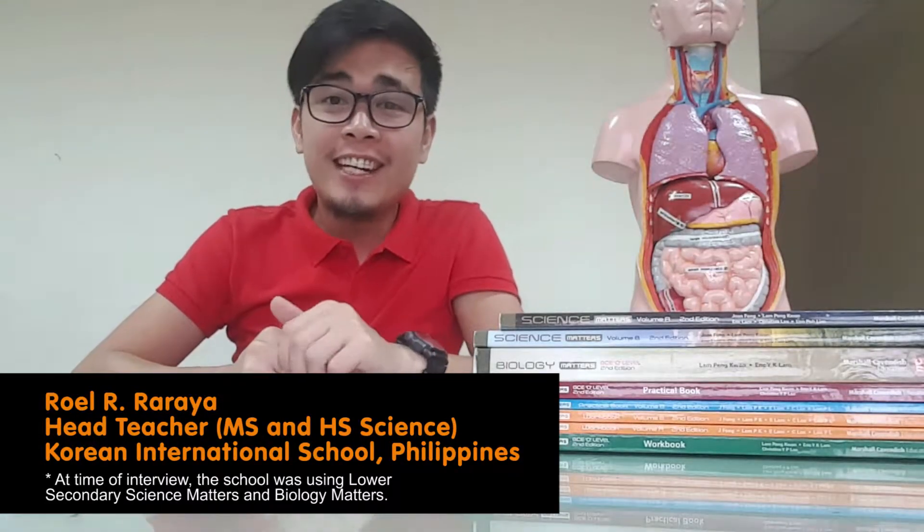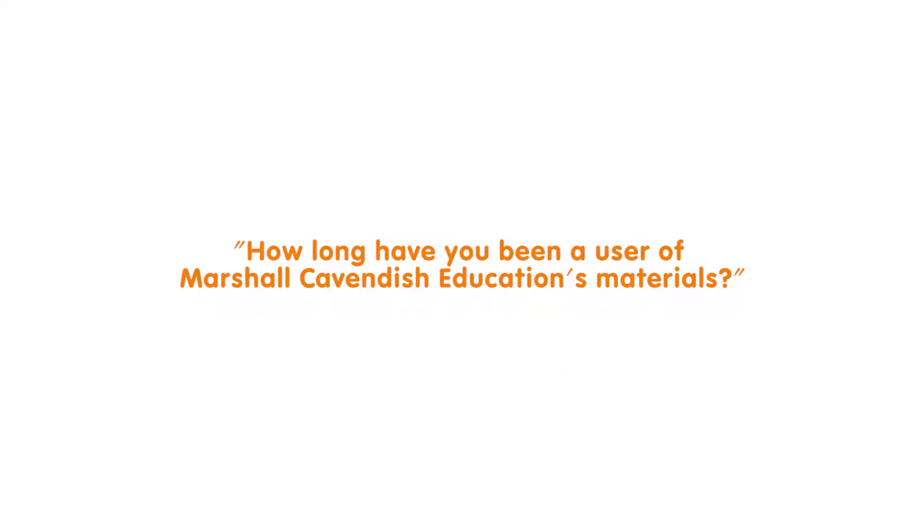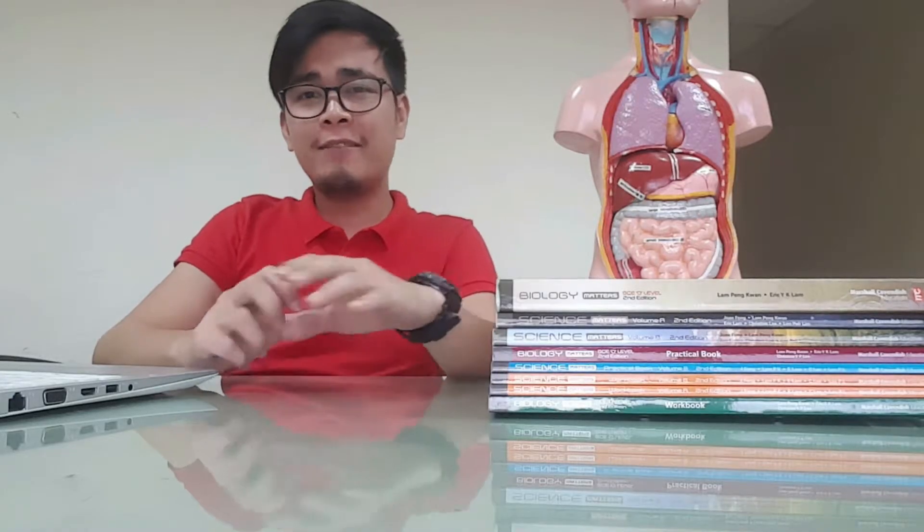Hello, my name is Ruel and I teach science here at Korean International School Philippines. I have been using Marshall Cavendish education materials for three years now and counting.